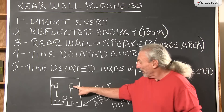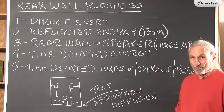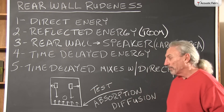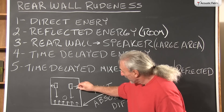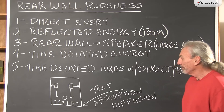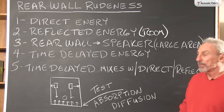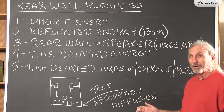Then of course we have the reflected energy from the speakers, and that is all about room sound. So there's management of the reflections, there's a balancing act between reflections and direct energy, so it's a complicated process. We have time signatures that we have to keep in mind depending on usage. All of this energy from our speaker then strikes our rear wall, and the rear wall then turns into a really large radiating surface area.